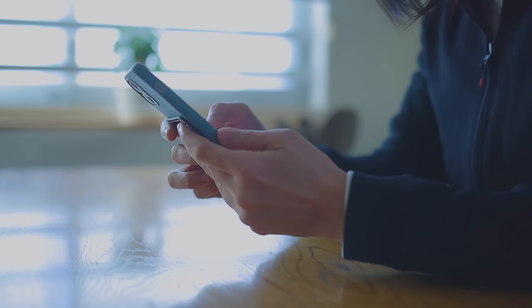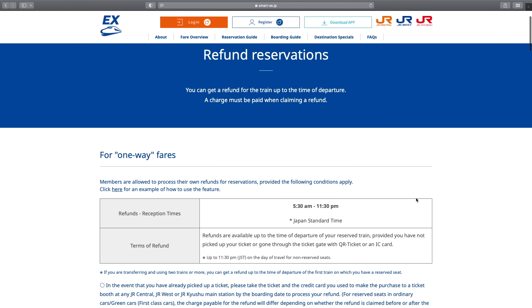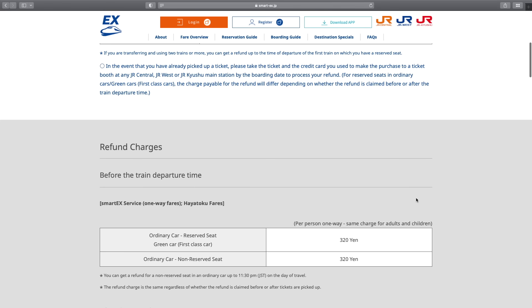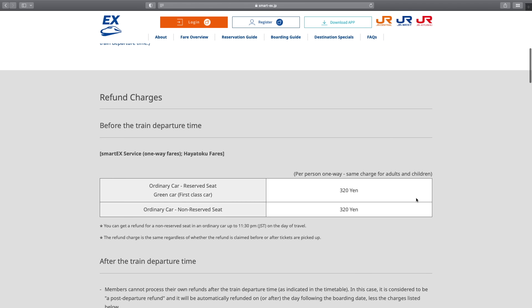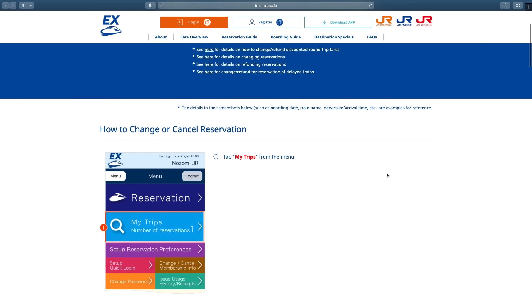Can you cancel your ticket on the app? Yes, it's very easy to cancel and/or buy new tickets on this app — it only takes a few taps. However, there is a cancellation fee, so make sure you check it carefully before cancelling your tickets.